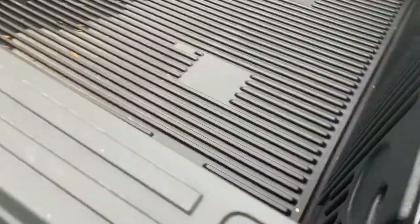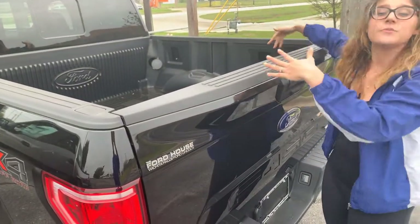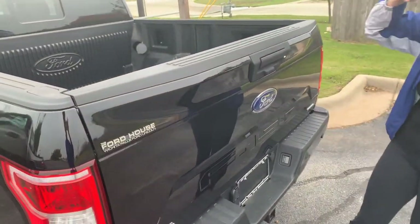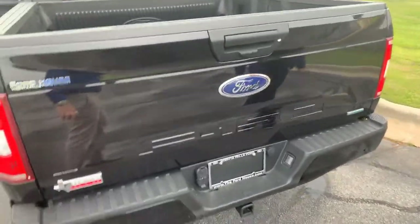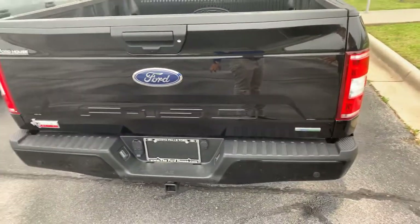This vehicle also has a drop-in bed liner already installed, and you do get LED box lighting. On a dark day, if you need to get to the back of the bed, you can just push a button and it will illuminate the bed — anything you need to get in and out of it. It does have backup sensors, a backup mirror, and this does have a max trailer tow package.